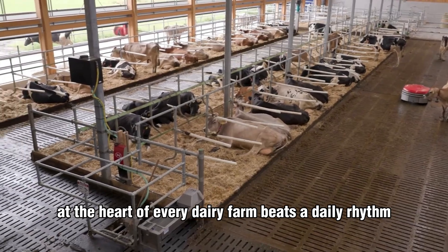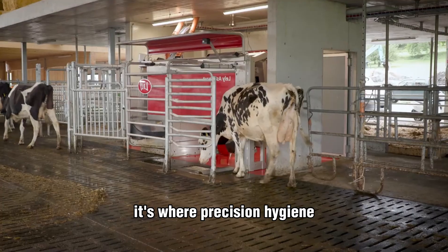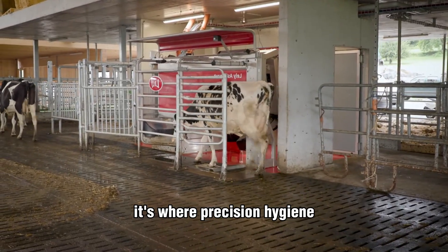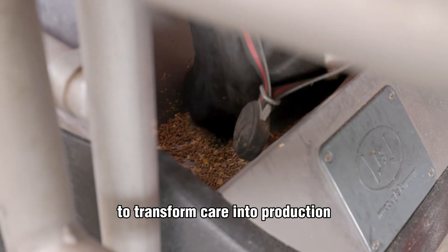At the heart of every dairy farm beats a daily rhythm — the quiet, mechanical symphony of milking. It's where precision, hygiene, and animal comfort intertwine to transform care into production.